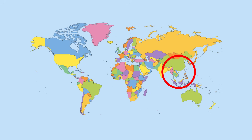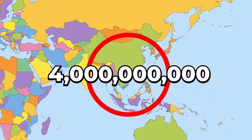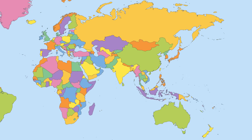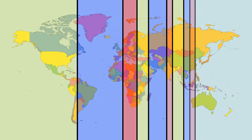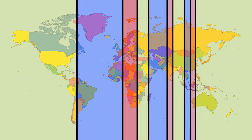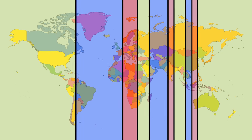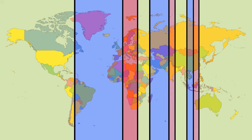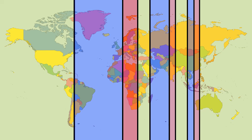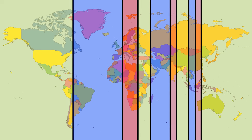Look how huge our Earth's surface is in comparison to this tiny circle, and still more than 4 billion people call this place home. Another way to put this is by splitting our world into 10 sections, each containing 10% of the world's population. America is very sparsely populated on a global scale, comparing this huge section with the super tiny ones in Asia. The same is true for Oceania, which makes up only 0.5% of the total global population.